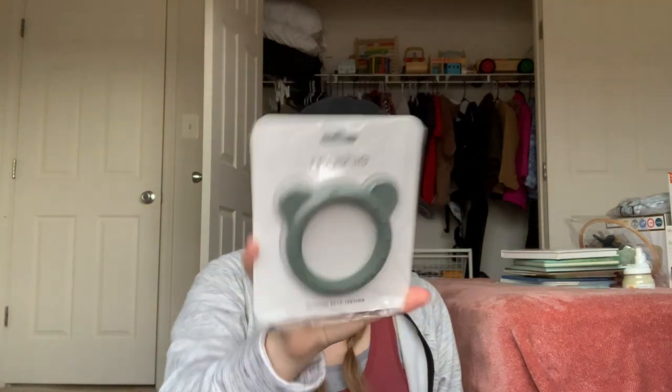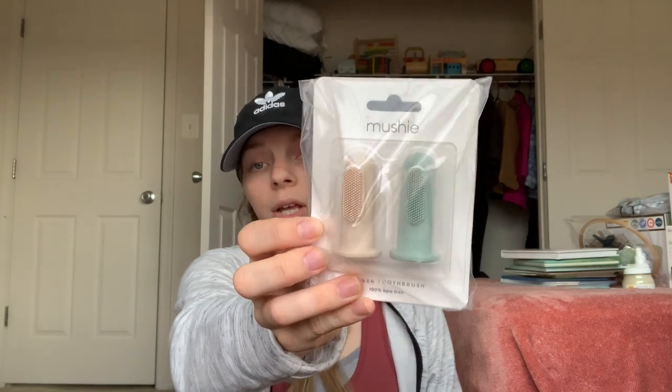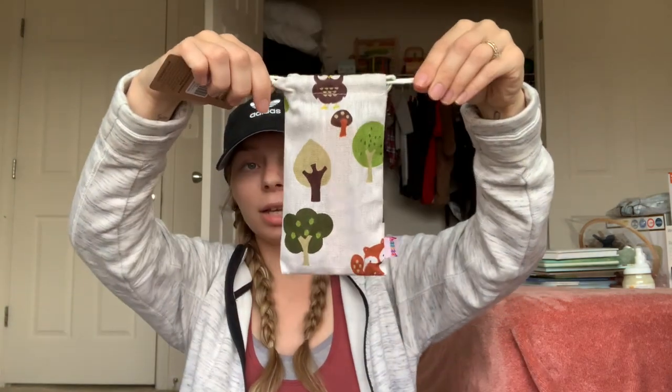I got little finger toothbrushes so I can start brushing his teeth early — pretty self-explanatory. I also got a little hairbrush by the Haakaa brand that comes in a really cute pouch with a wooden brush. The bristles are so soft, which will be really nice on his little head.